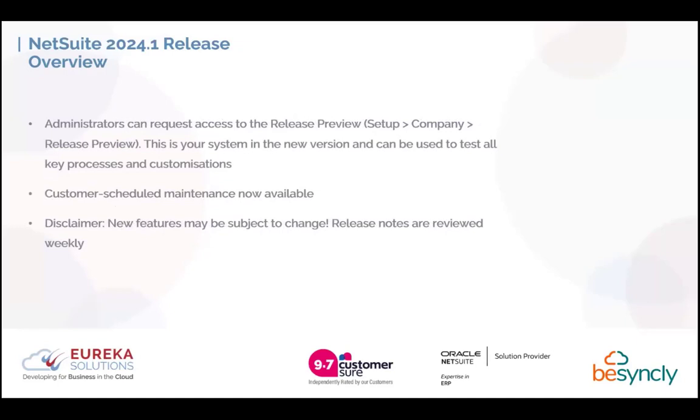In addition, administrators can also request to access the release preview. This will allow you to test all of the new release upgrades and enhancements on your system the way it is currently built, letting you test your key processes and customisations. If you have any customisations which are unique and bespoke to your business, it's vital to test these prior to the release. There is also customer scheduled maintenance, meaning that 72 hours in advance of your upgrade date, you will be able to request a date change — useful if it's a busy period such as month end.